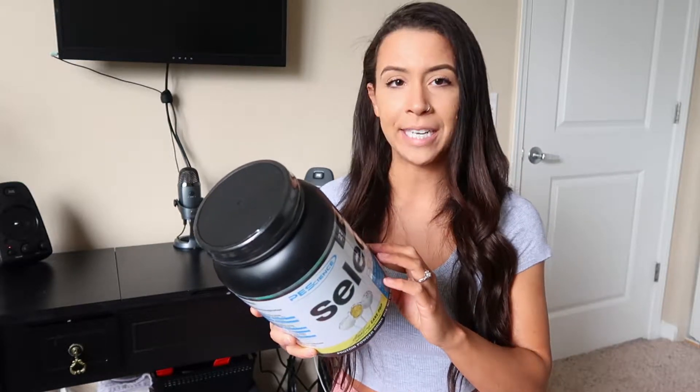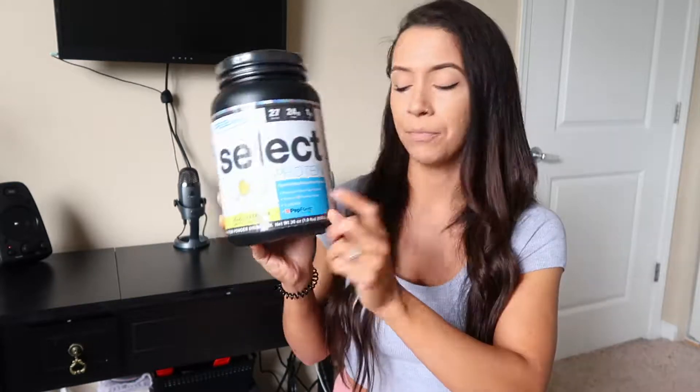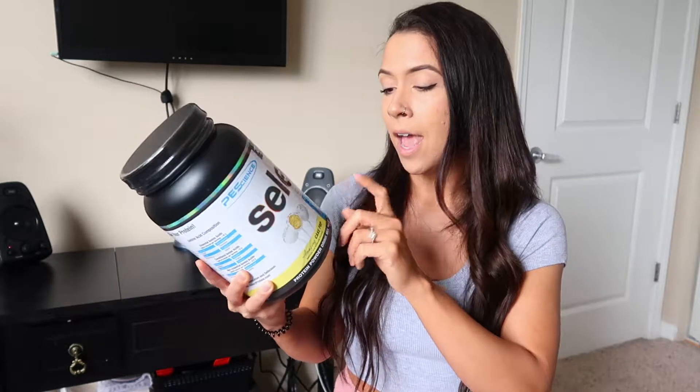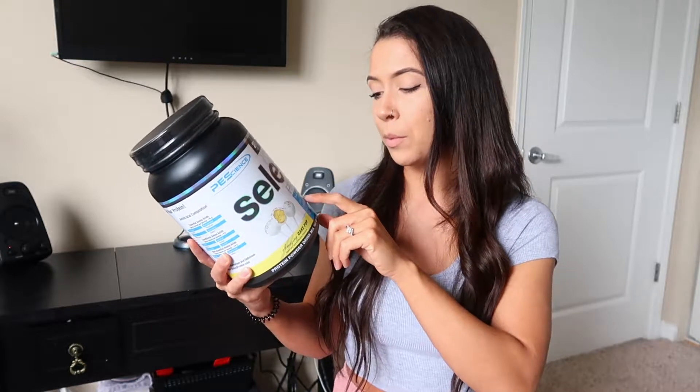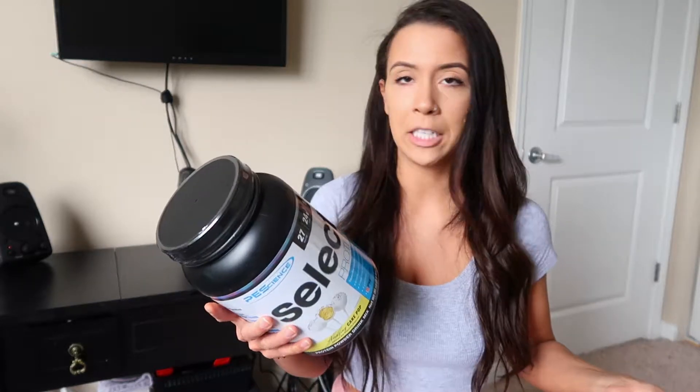I also want to check out the ingredients. It's going to be Select Protein Blend, listed in the ingredients and also on the front as Premium Whey and Casein Blend. I'm not going to make it too scientific. Select Protein Blend is a fast-digesting and slow-digesting protein blend — you have that whey and you have that casein.